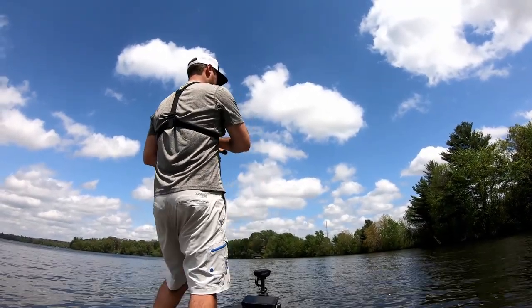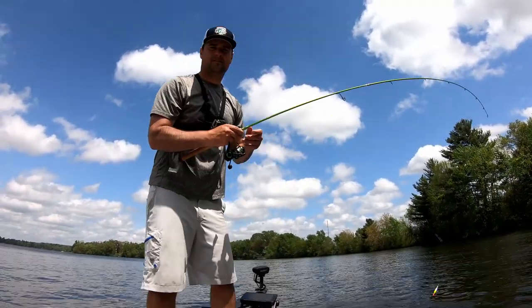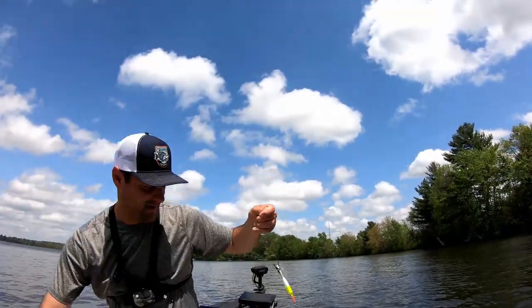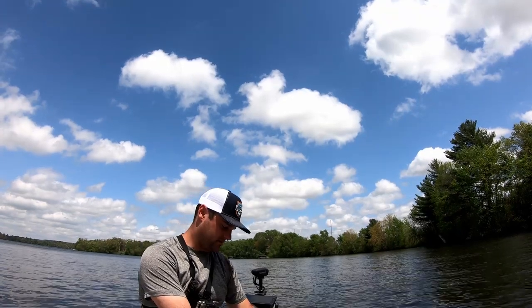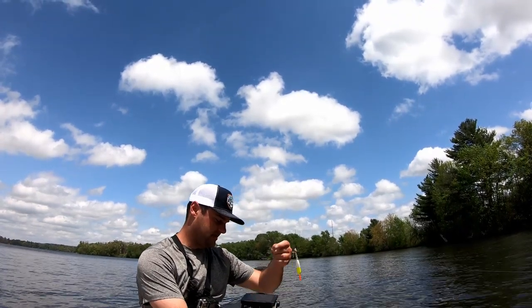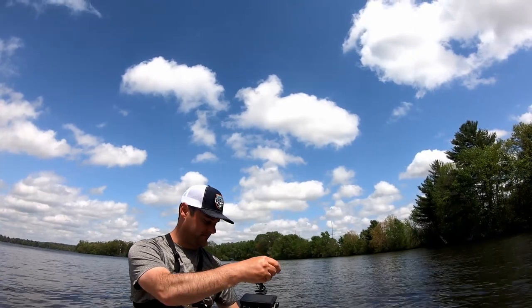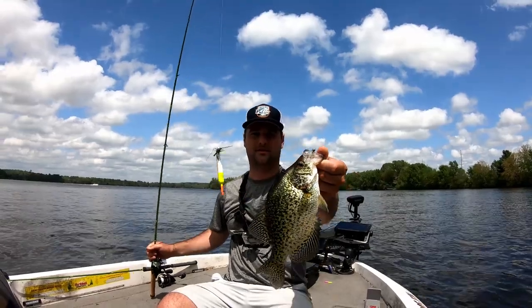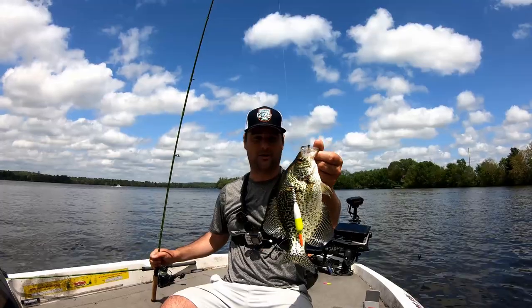There he is — man he hit it hard too! That's a better one, that's a pretty good crappie. Now I don't think this one has spawned out yet, so we're going to let this one go. This is a bigger female that has not spawned out yet — I think I landed right on her bed. That is a quality crappie.